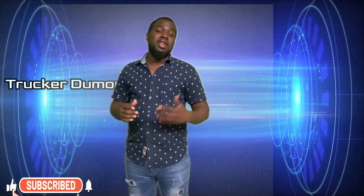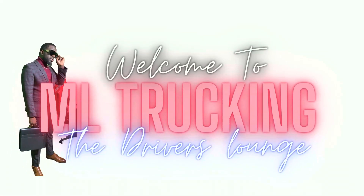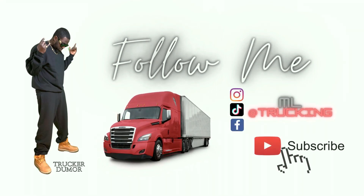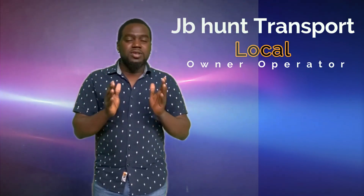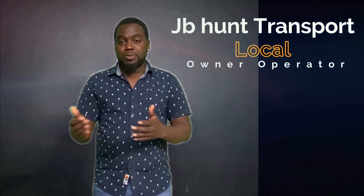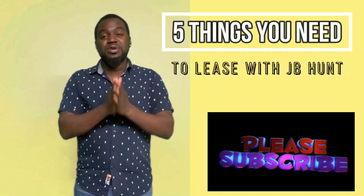What is going on trackers, what is going on to all my YouTubers — it's your boy Trucker Dumana coming back to you today with another video. Today I'm about to share with you five things you need to get done before you get a contract with JB Young Transport. I always talk about the JB Young local position, an appointed position here in Atlanta, Georgia.